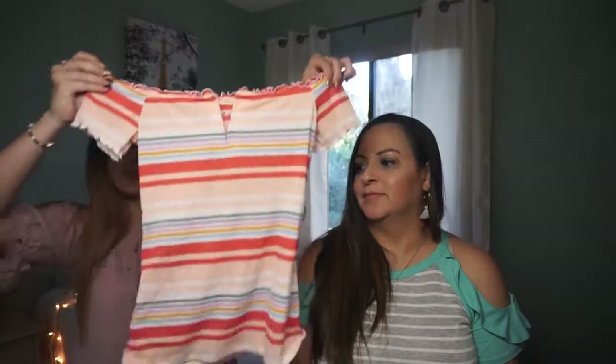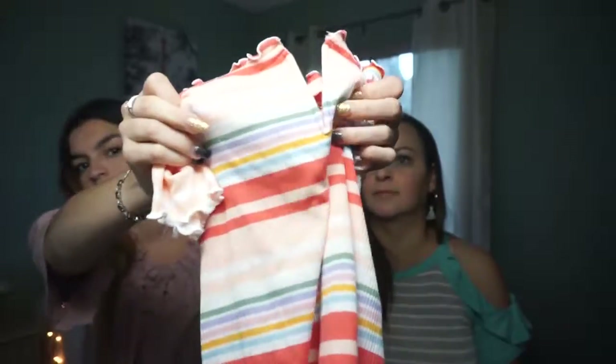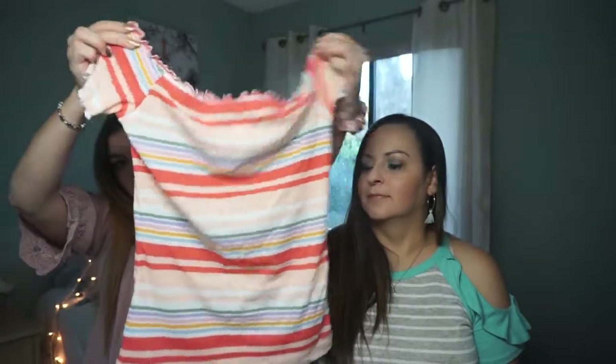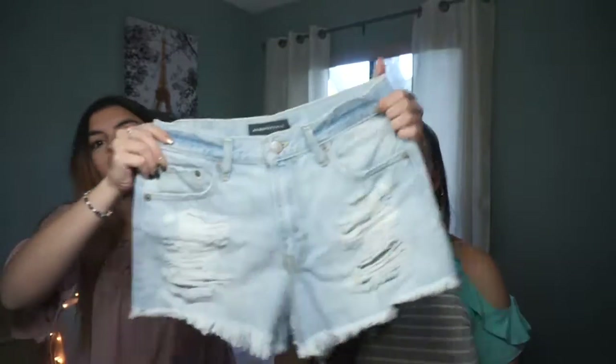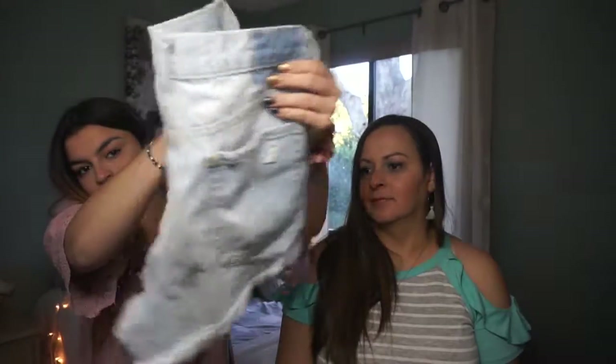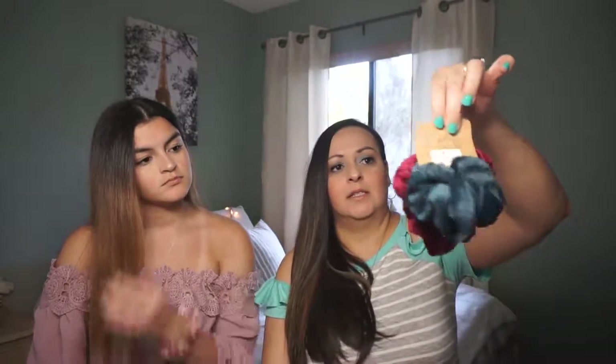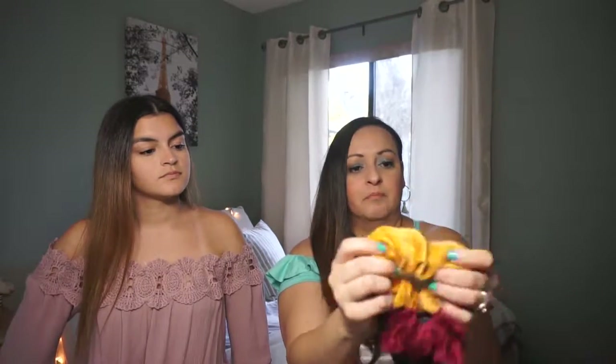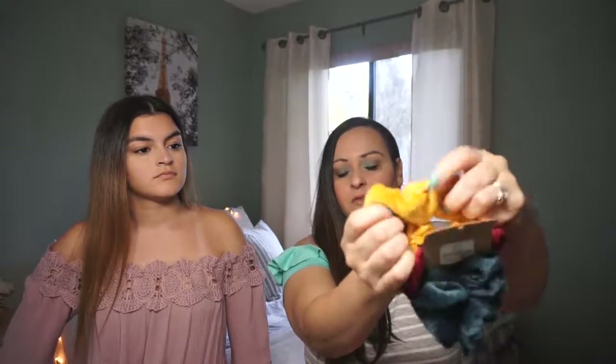From Aeropostale I got two things: a sleeveless shirt with pastel colors and a V-neckline, and these light wash ripped shorts. I think both were on sale at 60% off. From Charming and Charlie I got two items as well — the first is this pack of scrunchies. The colors are gorgeous, especially for fall. I decided to get them because I love these colors and didn't have them yet.